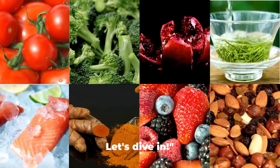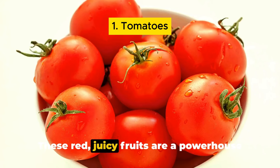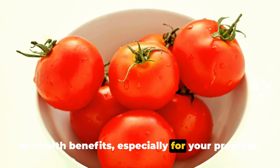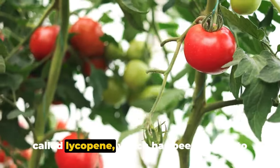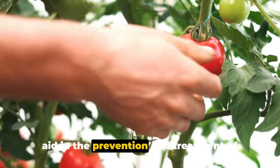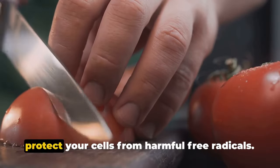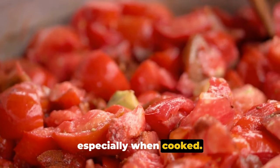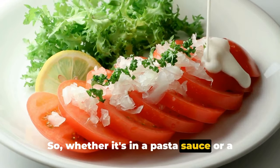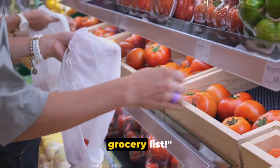First up on our list is tomatoes. These red juicy fruits are a powerhouse of health benefits, especially for your prostate. They are rich in a potent antioxidant called lycopene, which has been shown to aid in the prevention and treatment of prostate conditions. Lycopene helps to reduce inflammation and protect your cells from harmful free radicals. It's also easily absorbed in the body, especially when cooked, so whether it's in a pasta sauce or a salad, tomatoes are a fantastic choice.